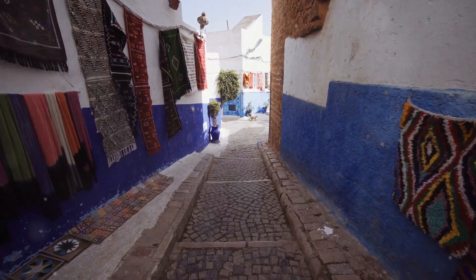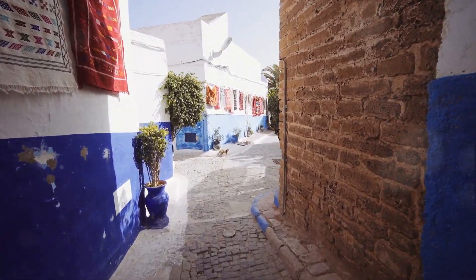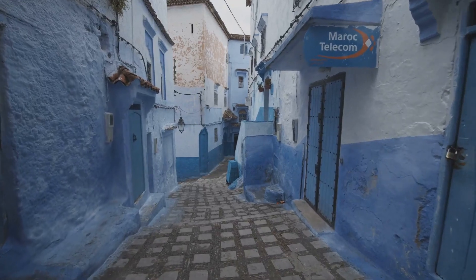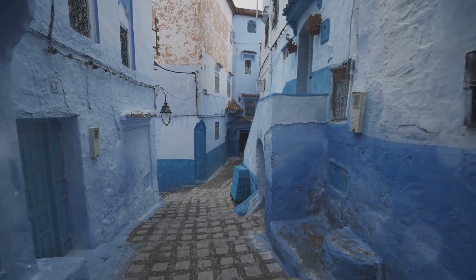Next, we venture to the Kasbah of the Udayas, a fortified citadel that dates back to the 12th century. With its narrow blue and white streets, it offers a picturesque and serene experience. Its Andalusian gardens provide a tranquil retreat from the hustle and bustle of the city.